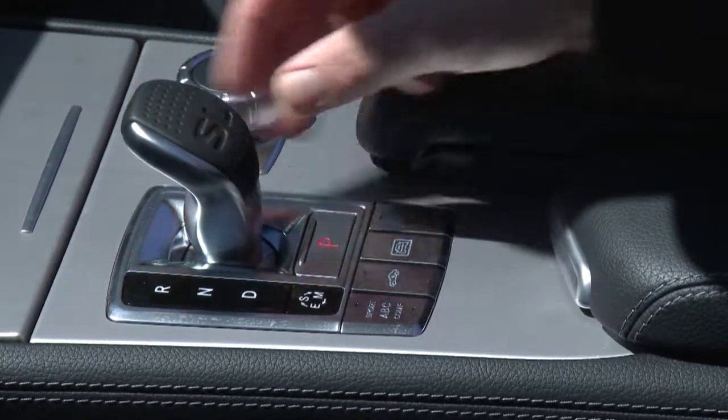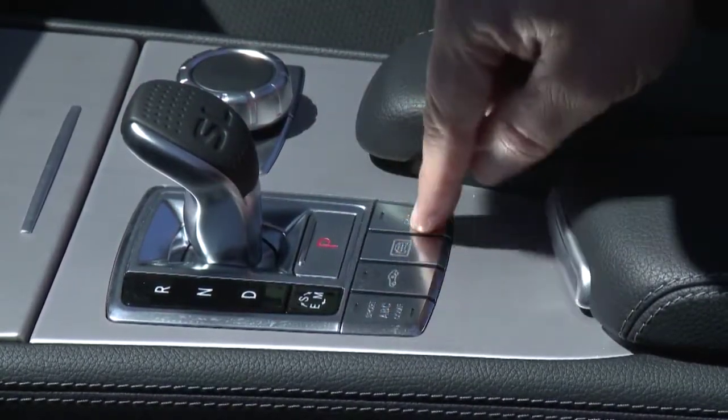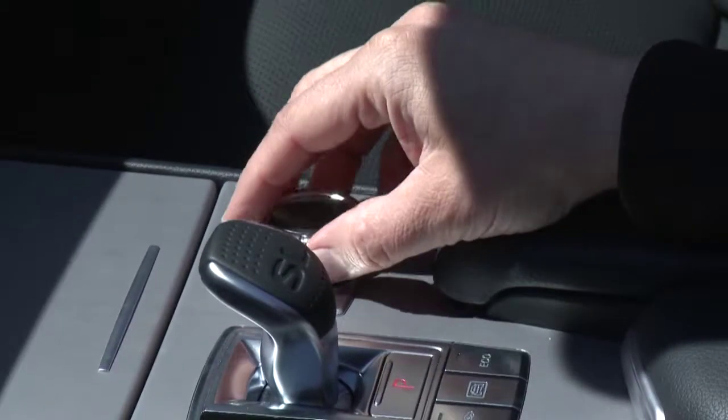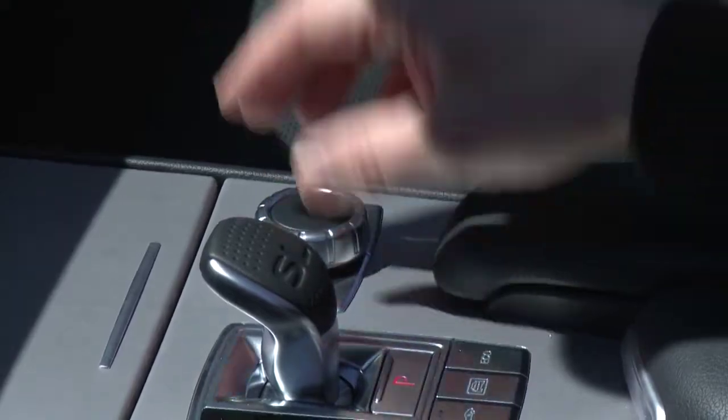Around the shifter you get all these buttons that affect the suspension, the transmission, the eco mode — you can dial that all in. You'll also notice the computer controller that lets you get into the navigation and radio screen.